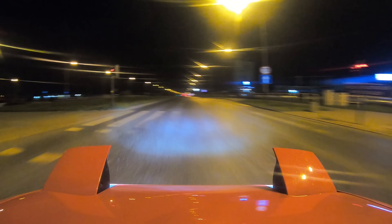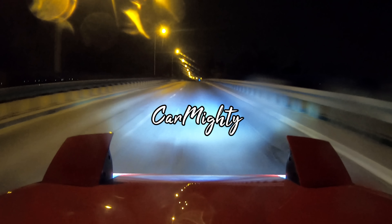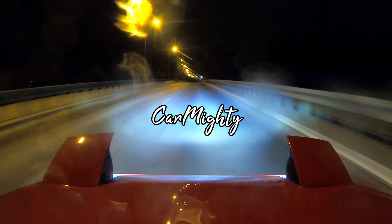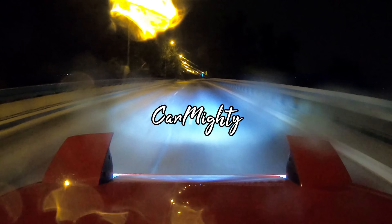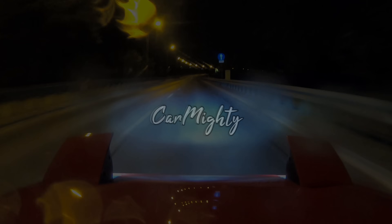That's everything for today, thank you so much for watching and have a nice day. We'll see you soon. Bye.